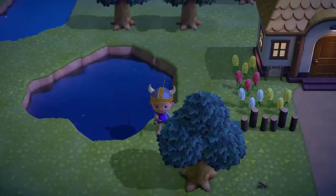Hey guys, Foozie here back with another video. Today I'm going to be showing you how to catch a cricket in Animal Crossing New Horizons. Let's get started.